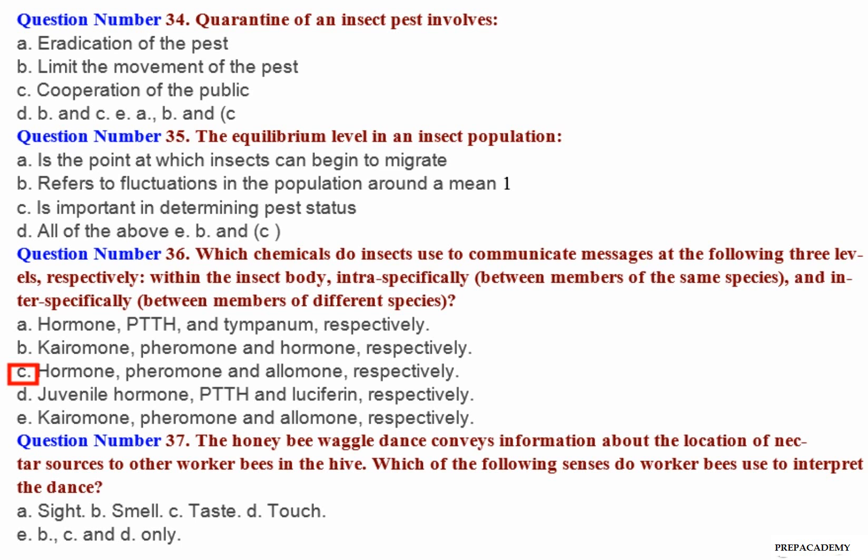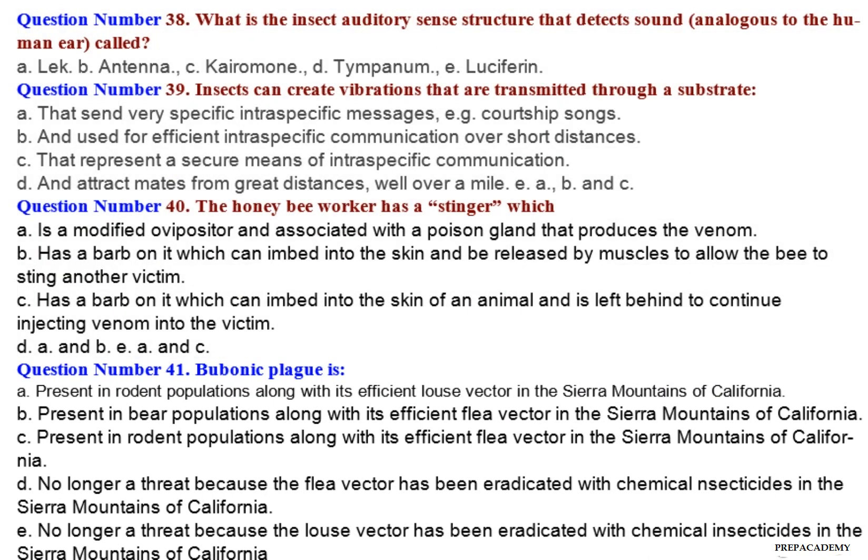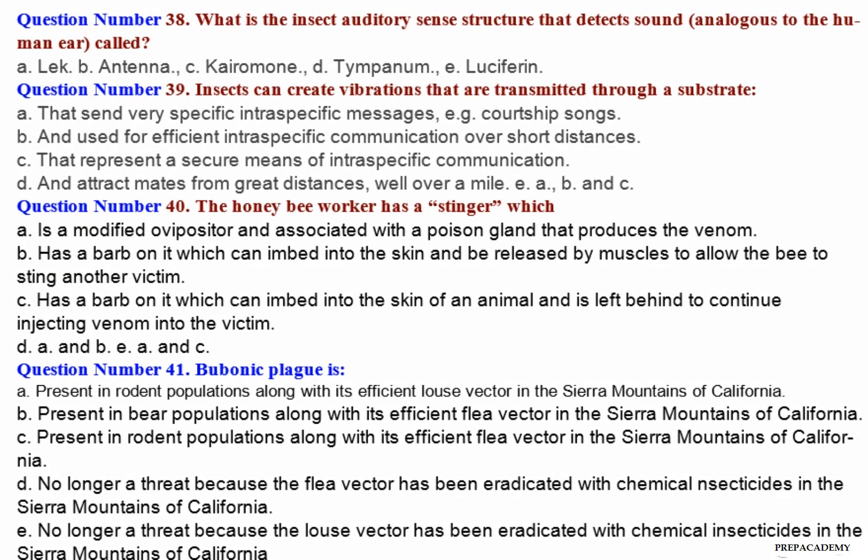Question number 37: The honeybee waggle dance conveys information about the location of nectar sources to other worker bees in the hive. Which of the following senses do worker bees use to interpret the dance? A. Sight. B. Smell. C. Taste. D. Touch. E. B, C and D only.